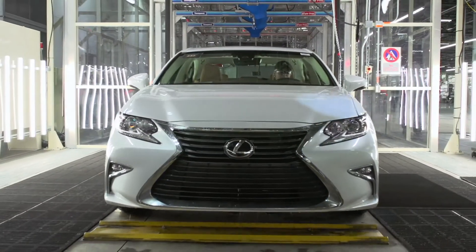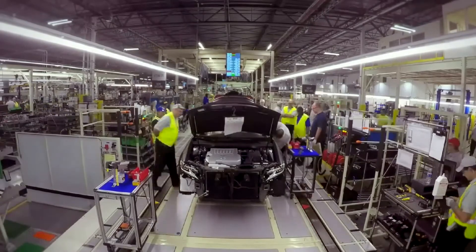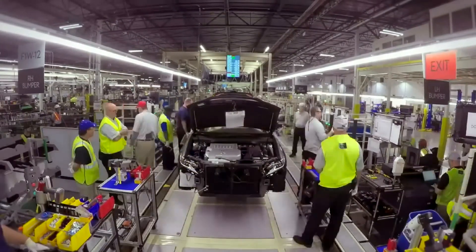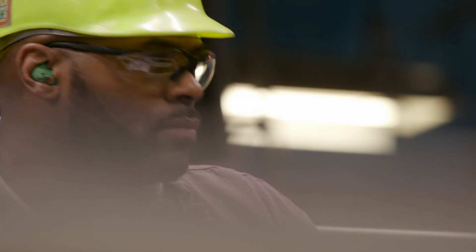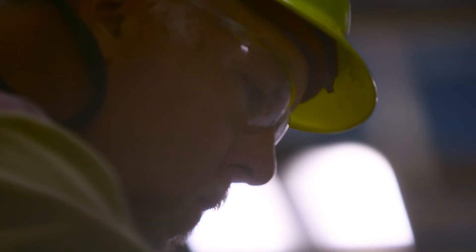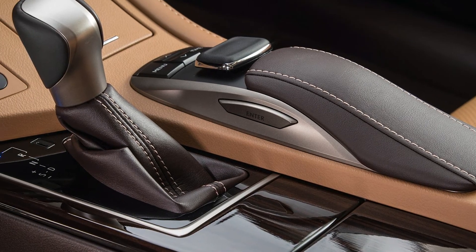From the ground up, we planned the plant, the processes, the equipment, and the installation. Now it's coming to life and that's just so exciting to see. Every day when I get up and put this Team Kentucky shirt on and come to work, I know that I'm doing my part to build the best possible car for the customer. The team that we put together here is very passionate toward the quality of our vehicle, and I hope that all customers will appreciate the craftsmanship that we have in each car.